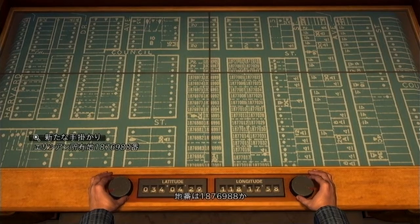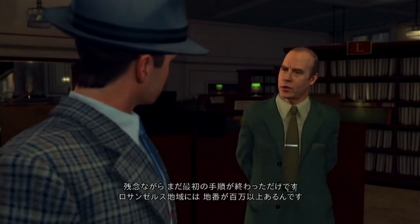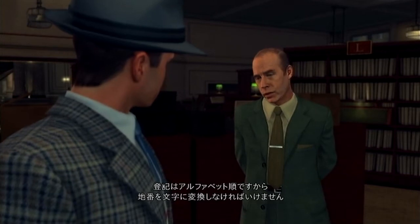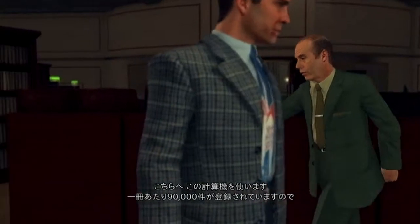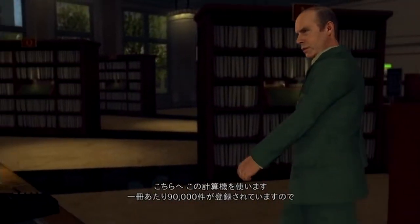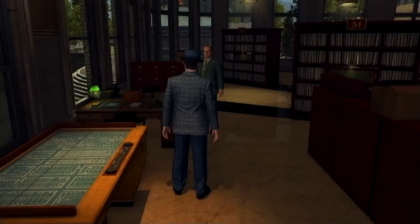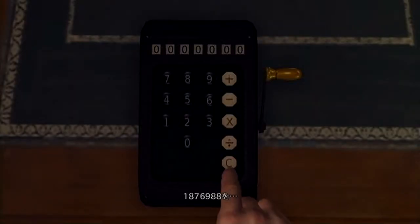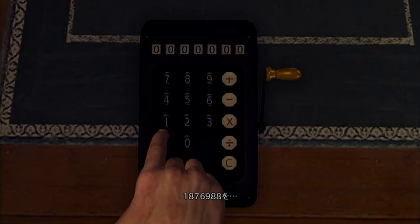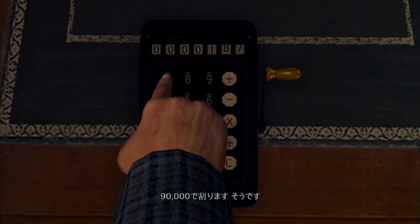The lot number is 1-8-7-6-9-8-8. Unfortunately, that is just the beginning. We have at least a million lot numbers in the Los Angeles area. Registrations are in alphabetical order — you need to convert your lot number to a letter. How do I do that? Over here. Use this adding machine. There are 90,000 entries to a book, so divide your lot number by 90,000. 1-8-7-6-9-8-8 divided by 90,000.